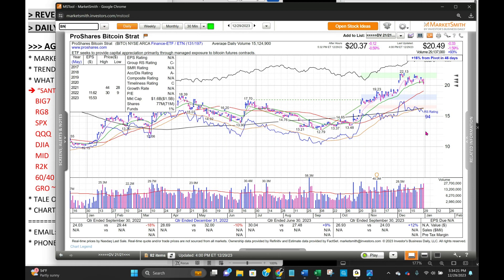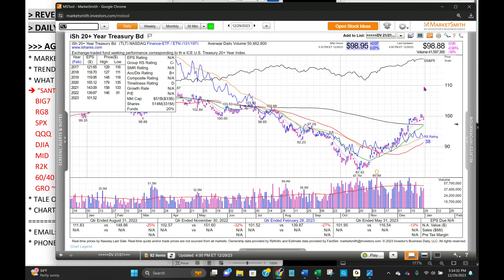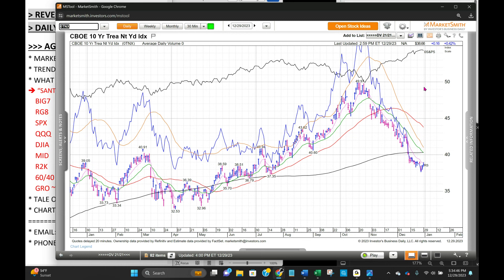Let's flip to bonds. Bond prices down across the board — price down means yield up. Just pulled back to the 8 EMA on the broad bond index and on TLT. The long bond index right to the 8 EMA, which means yields a little bit higher. Here's the TYX — second day up off the bottom. And the 10-year TNX — second day up off the bottom, closer to the bottom of its range. Okay, that's the inter-asset correlation.